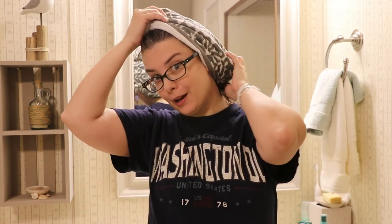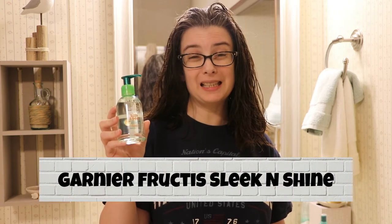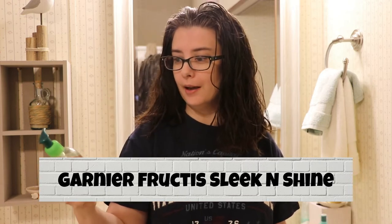After I wash my hair, I like to put it up in a hair turban for a while and let it go. But before I put it up in my turban, I like to put in the Garnier Fructis — I'm so not beauty that I don't know how to say these things — the Sleek and Shine Anti-Frizz Serum. I really don't know how much it helps, but I like the way it feels in my hair, so I use that.